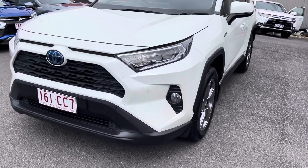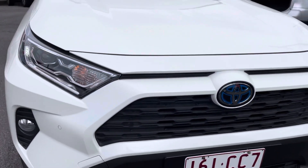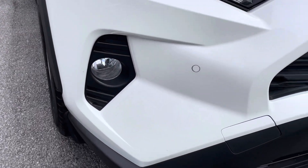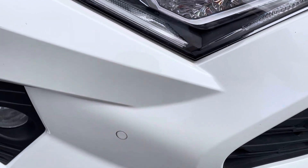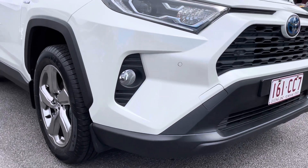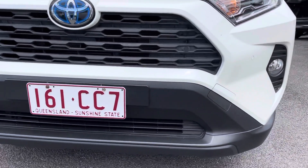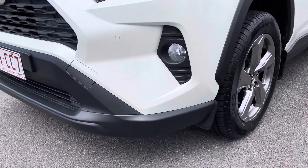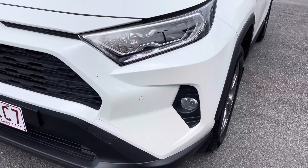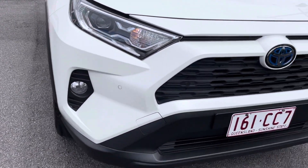Let's start at the front of the RAV. Being a hybrid you do have the blue badge. LED daytime driving lights just here, fog lights down the front, and front park assist sensors in the front bumper as well. I apologize it is a little bit dusty and dirty — they do go on test drives and it has been a bit rainy here in Cairns lately, so it rains and the dust settles on them.